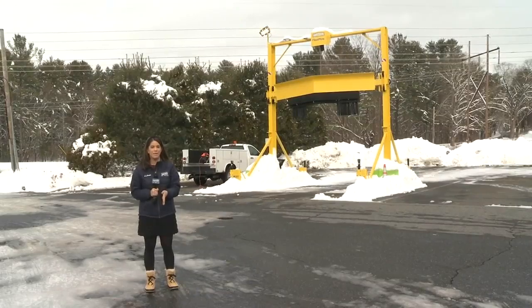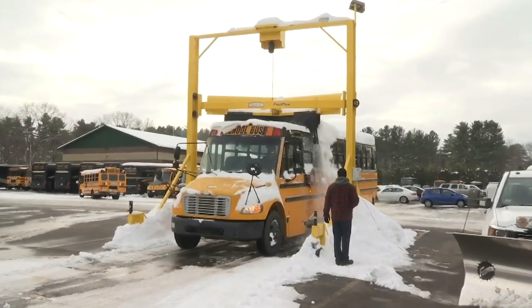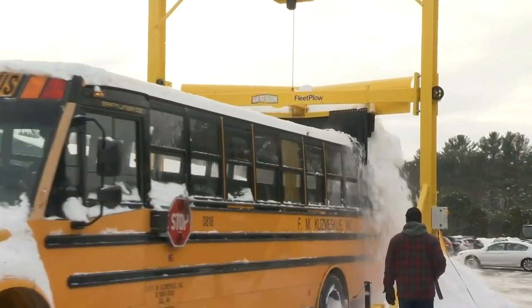The Scraper Systems Fleet Plow is 15 feet wide and can range from 7 to 14 feet tall, allowing any school or charter bus to go through. On Monday, there was about 10 inches of wet, heavy snow on the buses, and if you leave it on the bus, it'll freeze, and then you'll have 8 inches of ice and not 12 inches of snow.